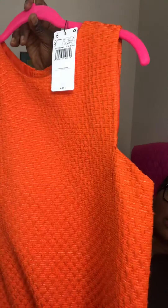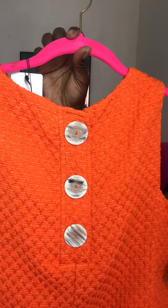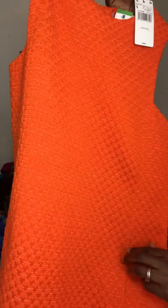This next item is another new with tags piece — a Mango shift dress. I love the sleeves and the button detail in the back. It's orange and has big pockets in the front that go all the way down. I really like it and hope someone else would too.